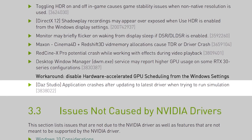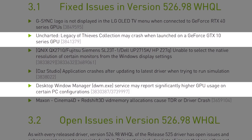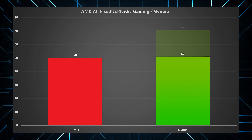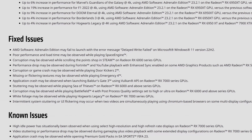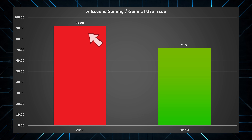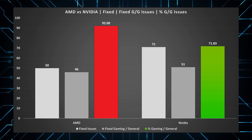So what if we take those professional applications out and only include general use or gaming fixes? That takes Nvidia's issues down from 71 to 51. But to be fair, we also need to do the same for AMD — their gaming and general use issues only comes down to 46 from 50. Meaning that 90% of all AMD issues could affect gamers, while the number is about 70% for Nvidia. But still, more Nvidia driver issues no matter which way you look at it.